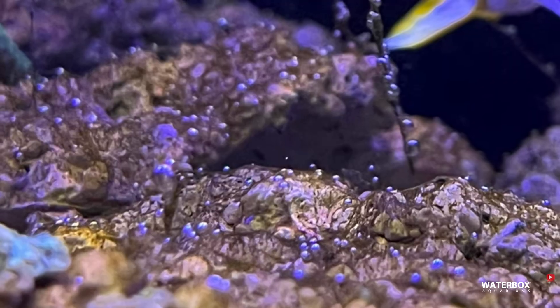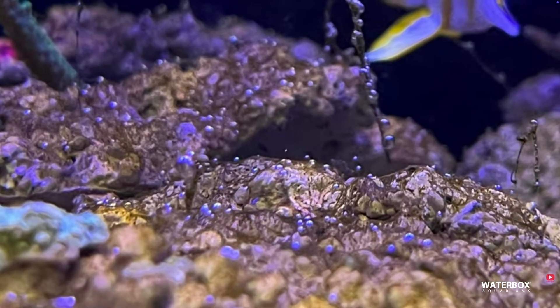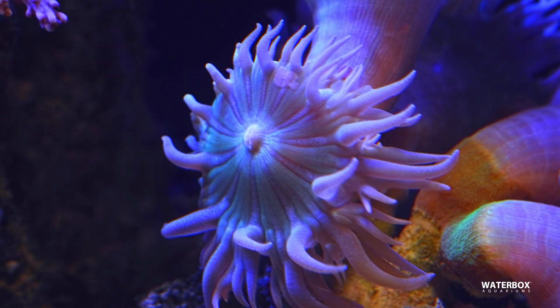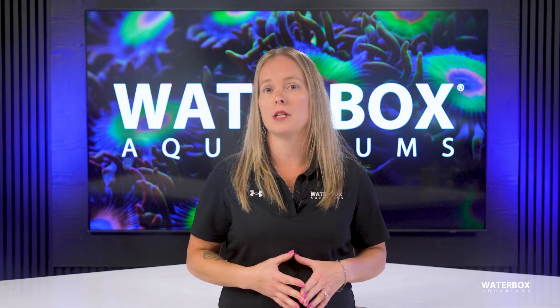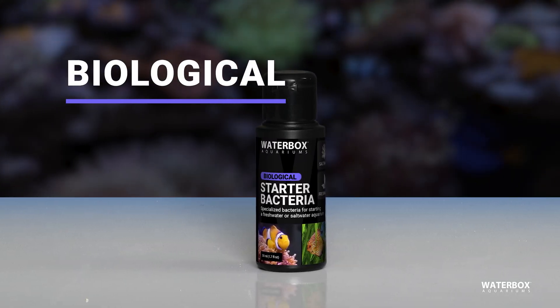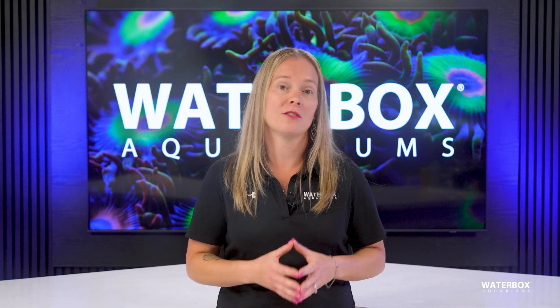Dinoflagellates are one of the most dreaded problems in reef-keeping. They appear as brown, slimy strings with trapped air bubbles and often arise in ultra-low nutrient systems. They can release toxins harmful to invertebrates and corals. Combat them with daily siphoning, frequent filter sock changes, and UV sterilization to target the free-floating stage. Raising nitrate and phosphate levels slightly can help restore microbial diversity, making it harder for dinos to dominate. Dosing beneficial bacteria and a three- to five-day blackout can also be effective. Patience and steady nutrient balance are critical.